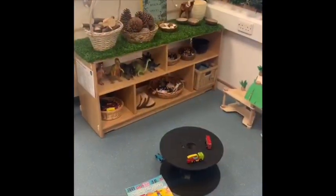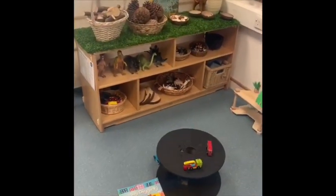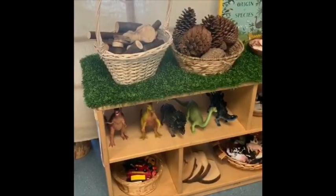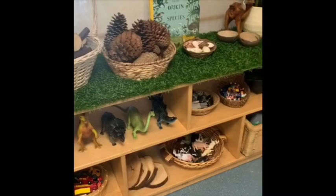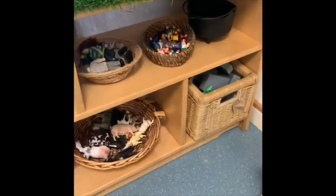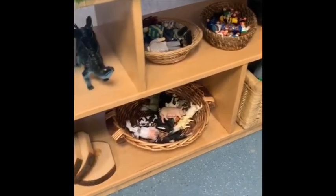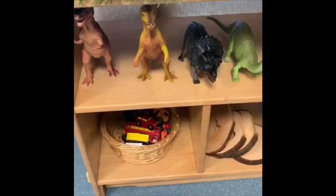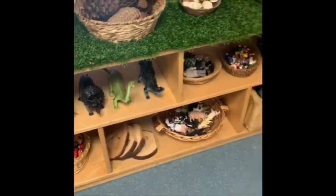And this is our lovely small world area. Let's have a look at what we've got — on the top shelf we have some loose parts. We've got some people, some farm animals, and some more cars. What's your favourite thing to play with?